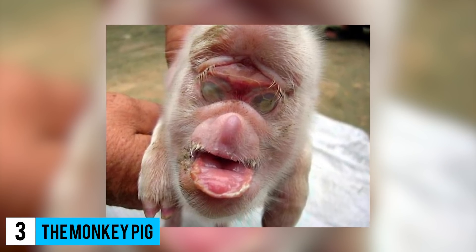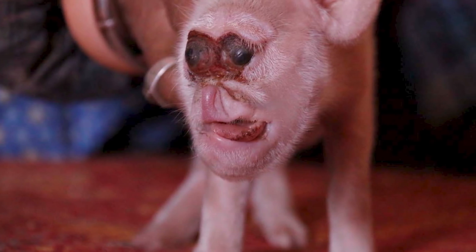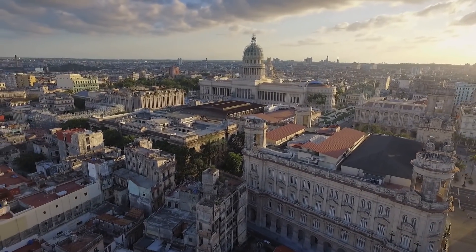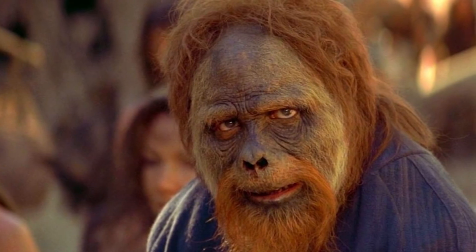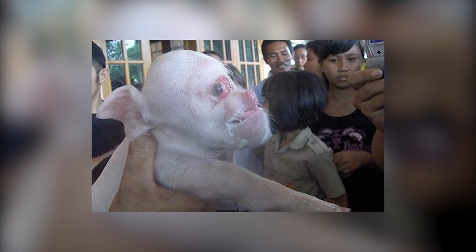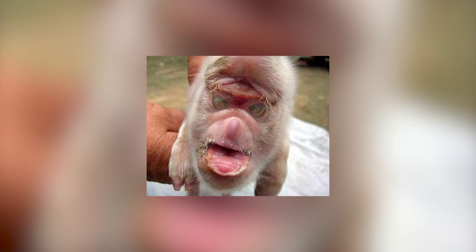Number 3: The Monkey Pig. Mutation doesn't necessarily mean an extra body part — it can also lead to features of other animals altogether. Such was the case for a pig born in Sago de Villa in central Cuba, which became famous across the internet for having the face of a monkey, as if it were a crossbreed between the two animals. Most people believe the mutation came about due to chemical pollution in central Cuba. The piglet could not live longer than four days. It was born with its tongue out due to an overbite, meaning it could not feed normally, and its eyes were two different sizes.